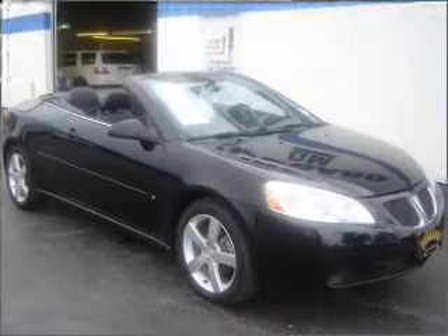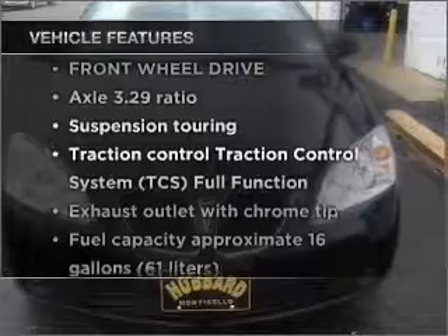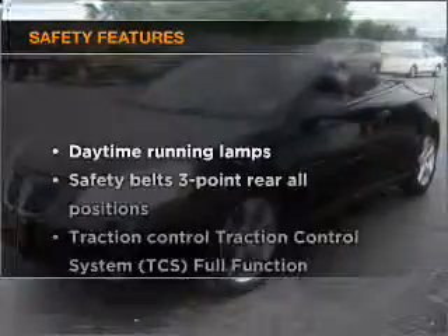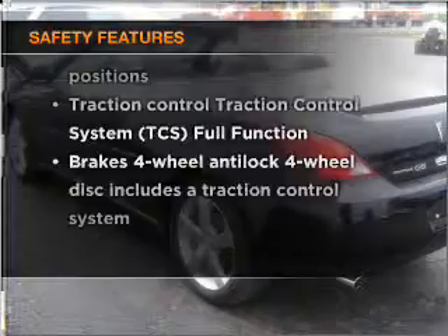Anti-lock brakes help you bring your vehicle to a safe stop. Plus, enjoy these notable features that are included in this ride: air conditioning, power door locks, power windows, power steering, and cruise control. If safety is a high priority, rest assured knowing that these top safety components are included.